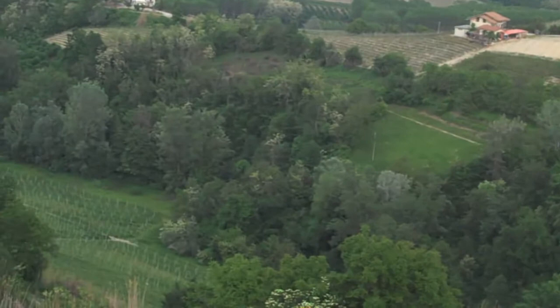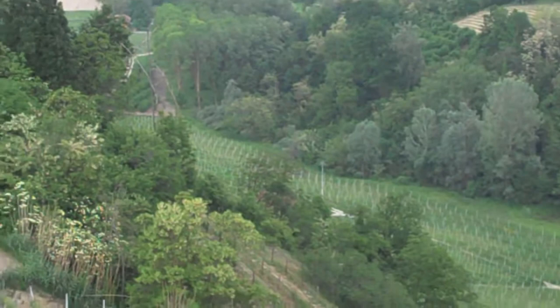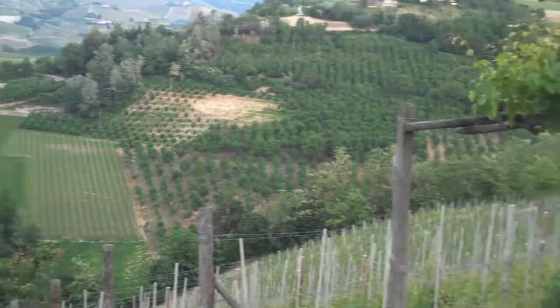The last part is younger, so it's not included yet in our cru. For our crus, like the other crus, we use the older vines. In this case, Rocche was planted in 1966, so the vines are on average 46 years old.